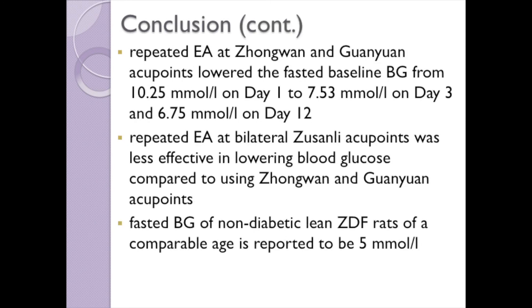Repeated electroacupuncture at Zhongwan and Guanyuan acupoints decreased the fasted baseline blood glucose from 10.25 mmol/L on day 1 to 7.53 mmol/L on day 3 and 6.75 mmol/L on day 12. The latter value compares with a blood glucose of 5 mmol/L for fasted non-diabetic ZDF rats of a similar age.